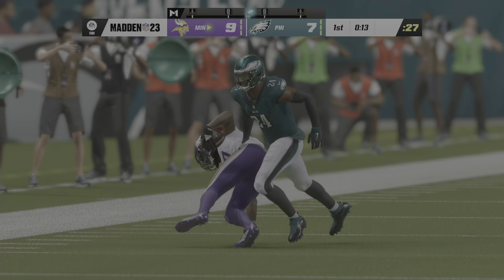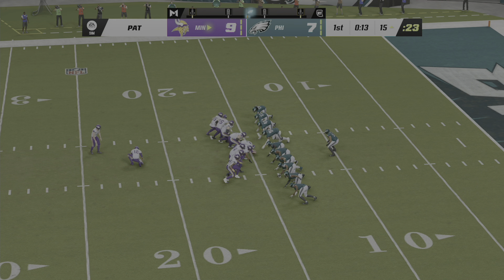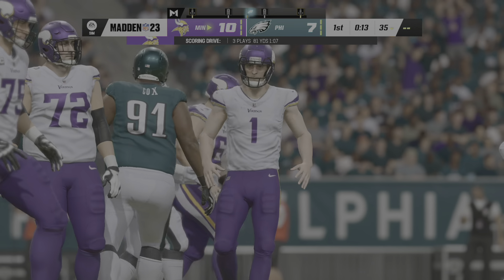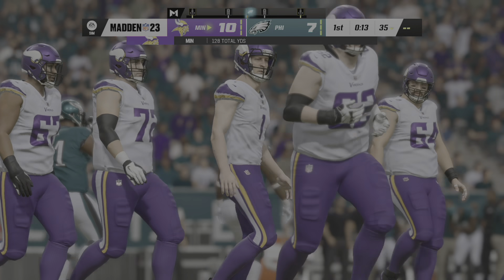Pretty good response. They had given up the touchdown and the lead, but they struck back. I love the way they just saw it happen, took a quick exhale on the sidelines, and said let's go get it back — fast. Let's throw the ball downfield and get our own six points. A huge chunk play to regain that lead.